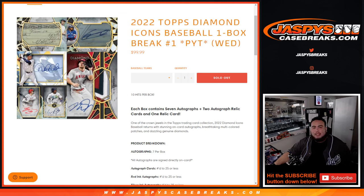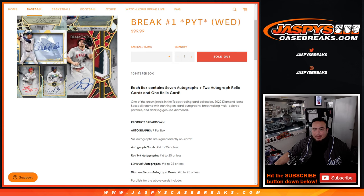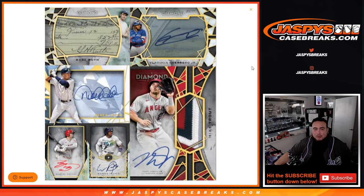What's up everybody, Jason for JazbeesCaseBreaks.com. Happy new release day guys — 2022 Topps Diamond Icons is here. Break number one just sold out of a one-box break again. Ten hits per box, seven autographs per box, two relics, and one or two autograph relic cards. Some really nice stuff here, and potentially some really nice pulls.